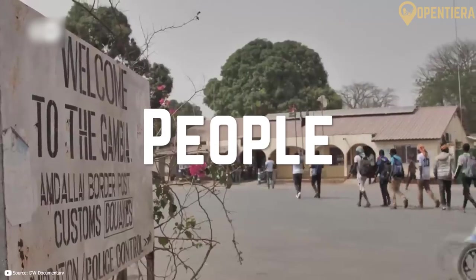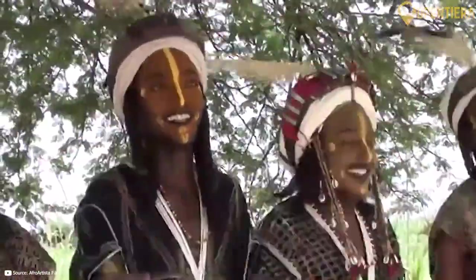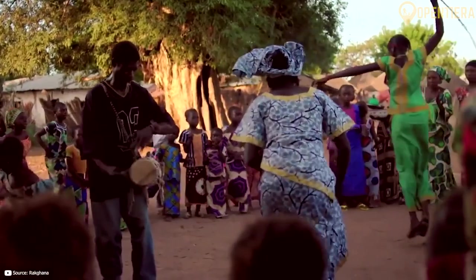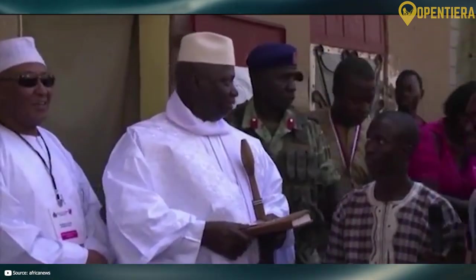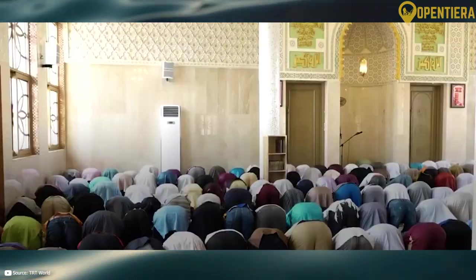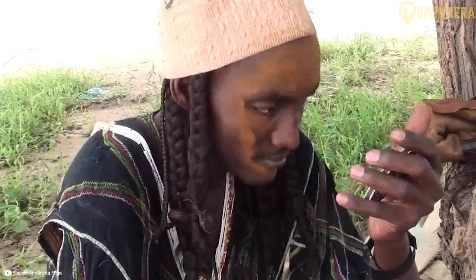The Gambia has great ethnic diversity. The largest ethnic group is the Mandinka, making up around 34% of the population. Other major ethnic groups include the Fula at around 20%, Wolof at about 14%, Jola at 10%, and Serahuli at 9%. There are also small numbers of Manjago, Bambara, Akumarabu, and other groups. The Gambia is predominantly Muslim, with around 95% following Islam. Most Muslims are Sunni, belonging to the Maliki school of jurisprudence. There is also a small Christian minority of around 4%, the majority of which are Roman Catholic. Some Gambians also follow traditional indigenous beliefs.